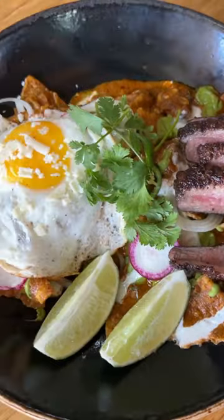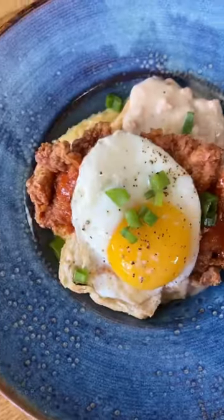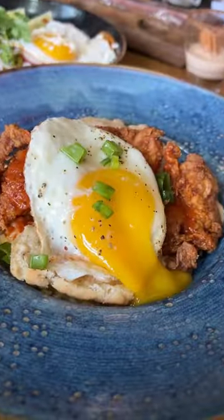My favorite dishes were the duck chilaquiles, Vietnamese steak and eggs, and the Korean sticky rib fried rice. But everything else I had was pretty amazing too.